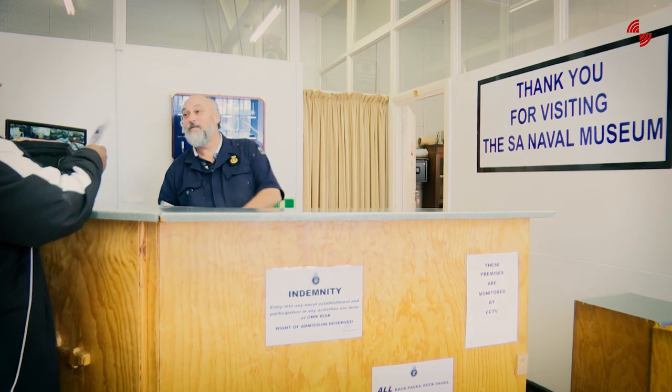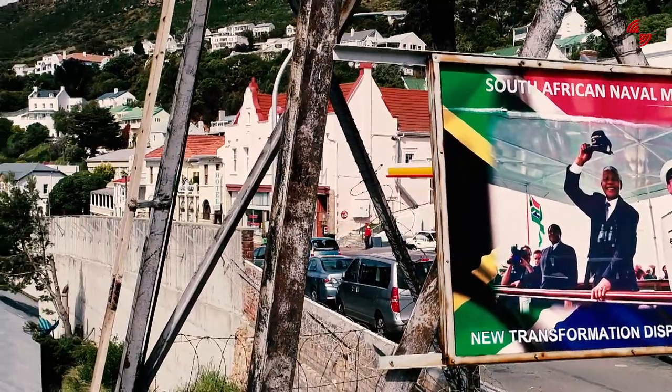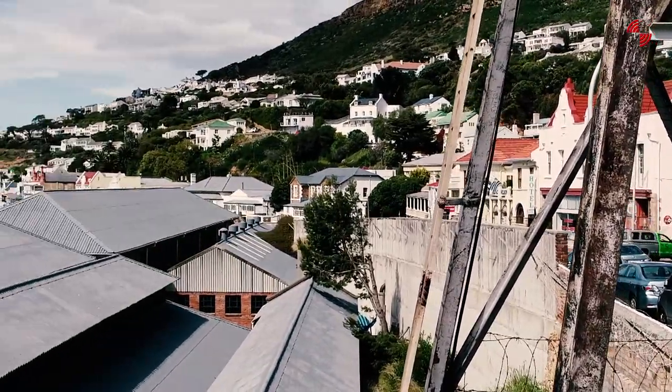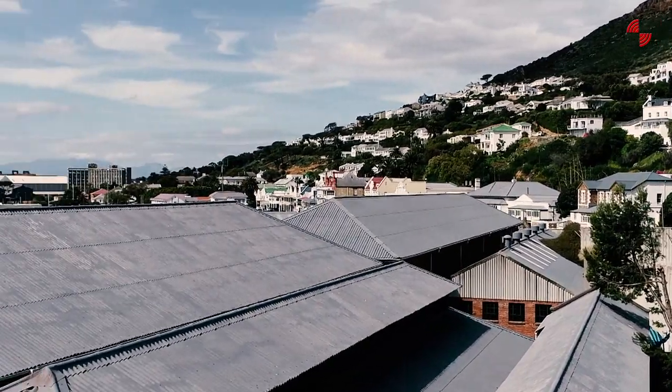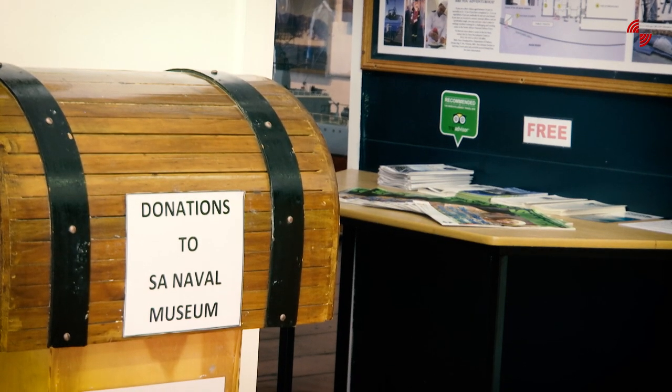The museum is open to the public seven days a week, Monday to Sunday, from 9:30 in the morning until 15:30 — half past three in the afternoon. It's one of the few museums open seven days a week. Entry is free of charge, but you're welcome to make a donation to our museum fund, which we use to make improvements to the museum.